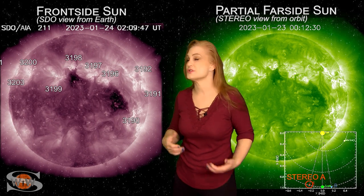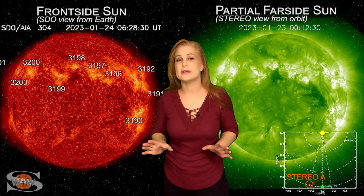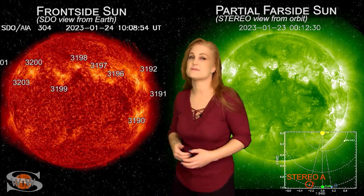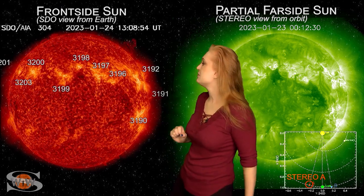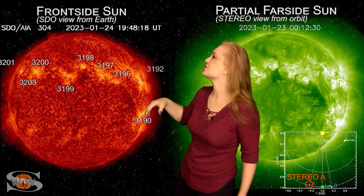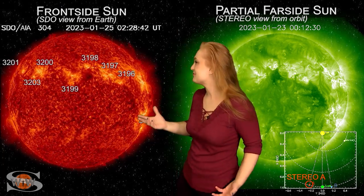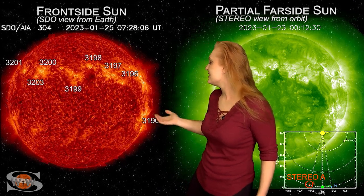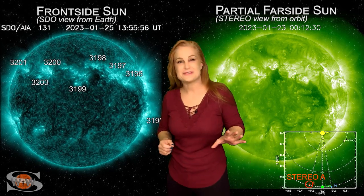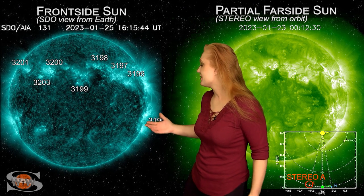The big story is all the active regions in earth view. Regions 3190 and 3192 are the only big flare players left on the disk, and they are now rotating to the sun's far side. Region 3192 fired some kind of slingshot solar storm launch — not earth-directed, but fun eye candy — and just as it's about to leave the west limb, region 3190 fires off a big M4.6 flare.